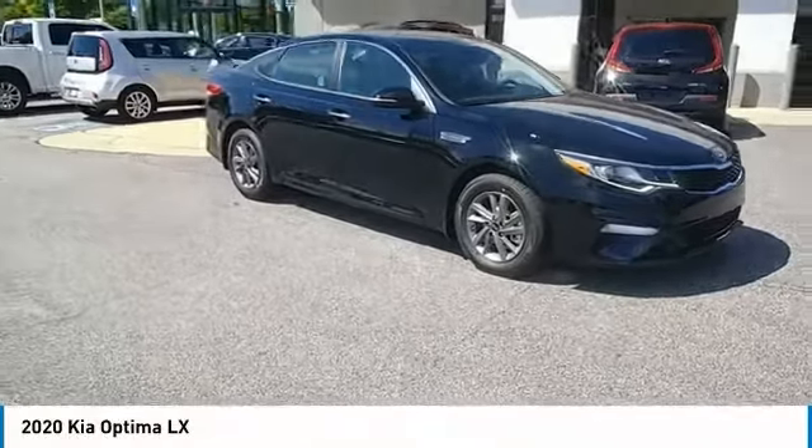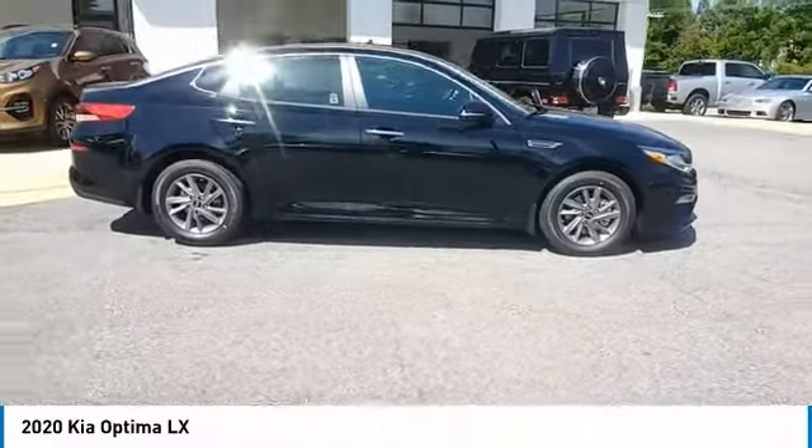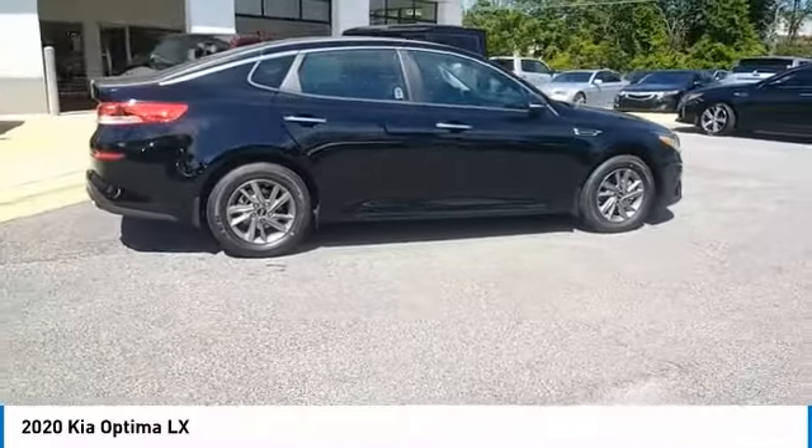Come test drive the 2020 Optima. The all-new Kia Optima offers a new level of style and performance features from Kia.